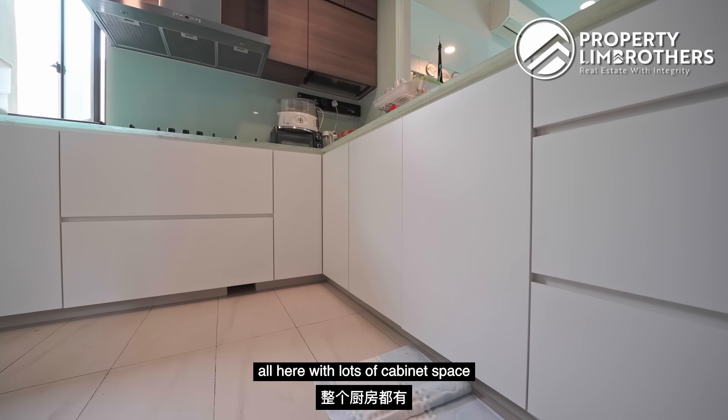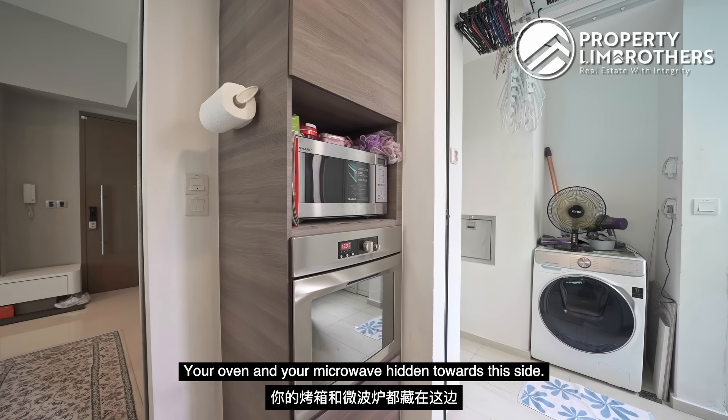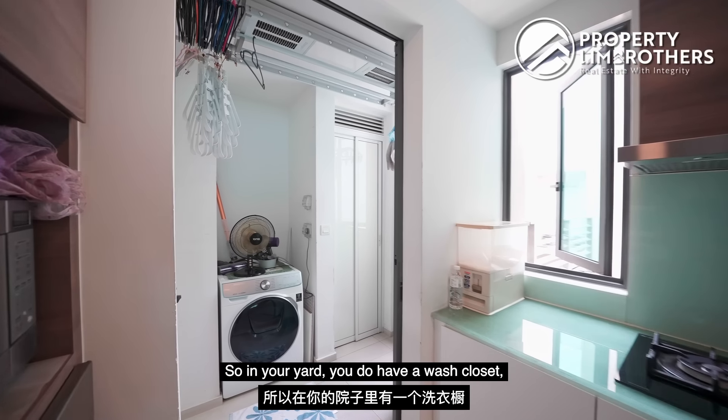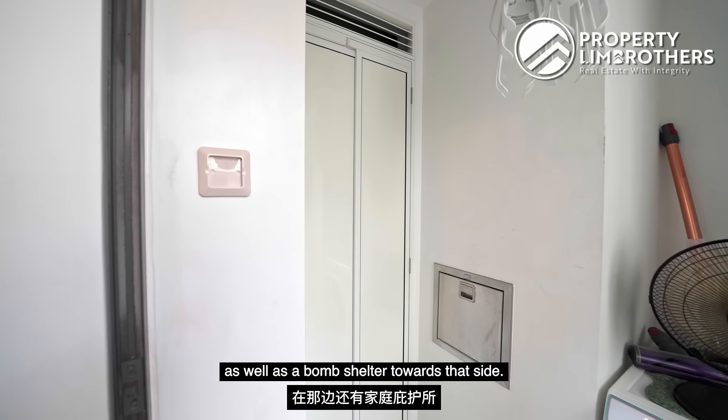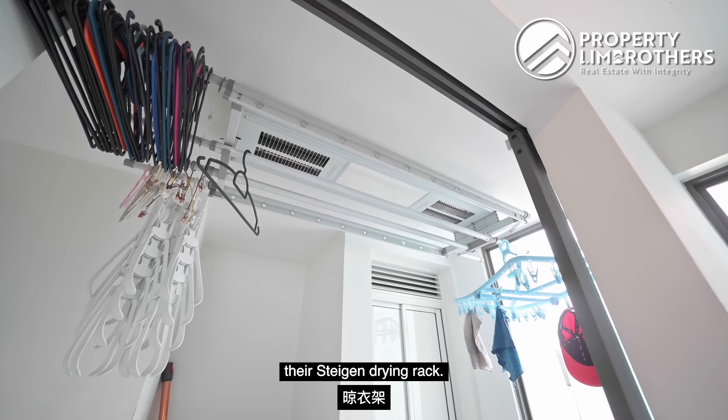Your kitchen counter, hood and hob are all here with lots of cabinet space around the entire kitchen. Your ovens and microwave are hidden towards this side. You also have your dedicated yard with a wash closet and a bomb shelter towards that side. Above me, you'll see that the owner has already installed their Stegen drying rack.